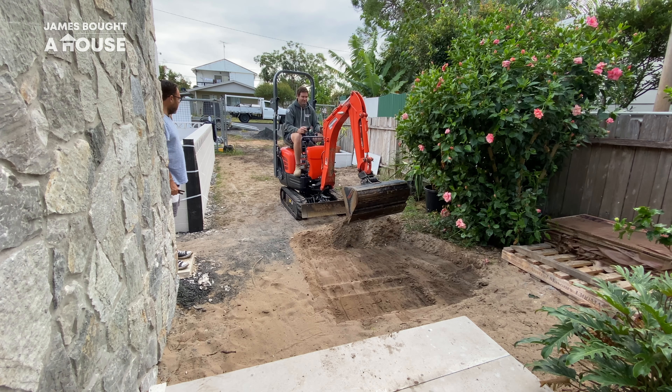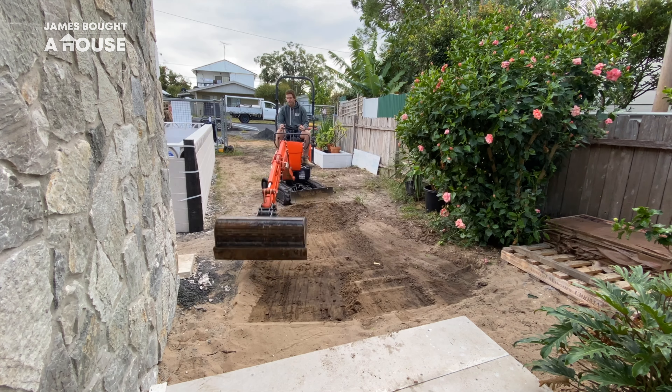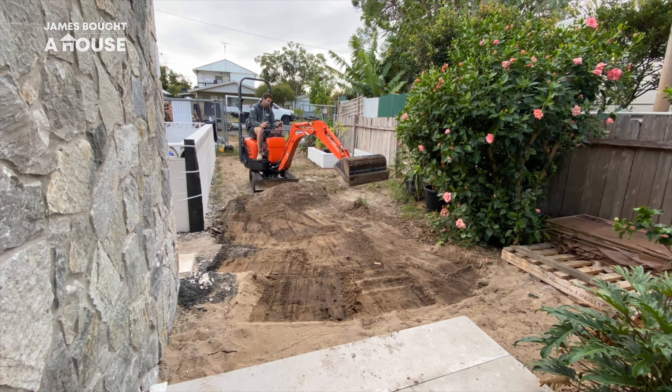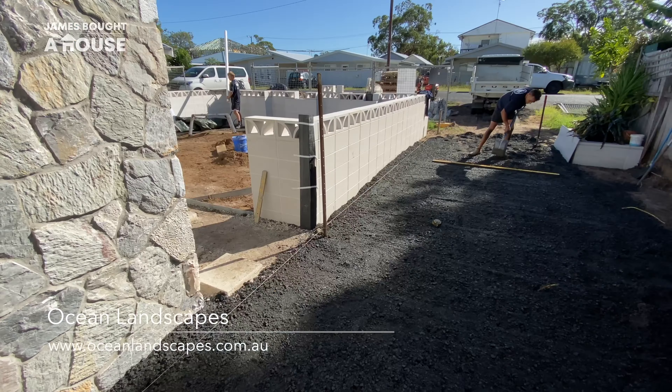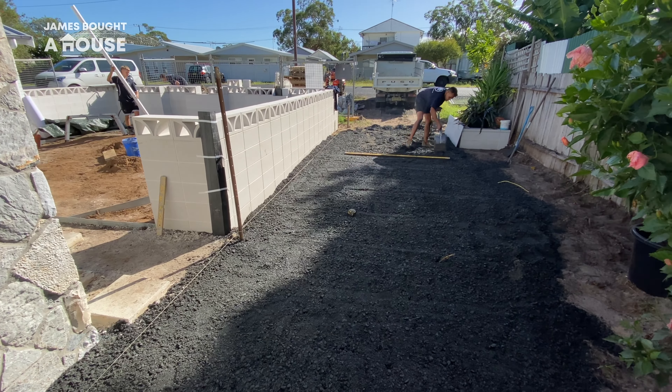Mitch and his team are back on site, continuing the installation of our hard landscape surfaces. They're working from the courtyard where they've already started laying the pavers. They've come across the front of the house and now they're continuing up our driveway, installing the road base ready for the new pavers to go on top.